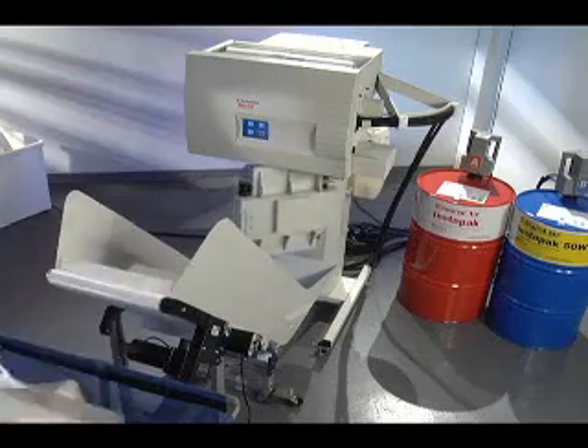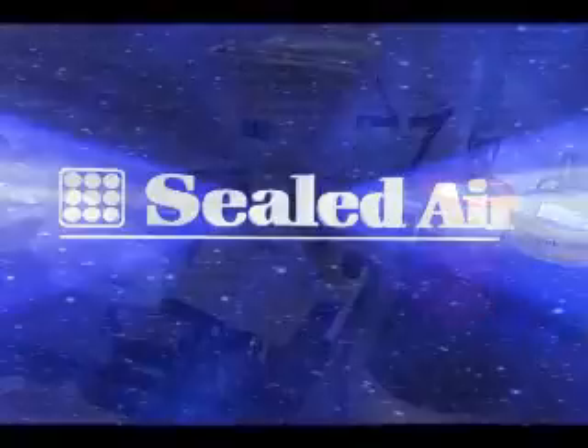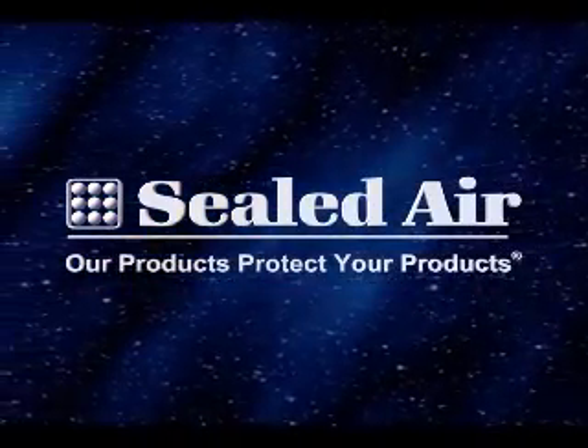Visit our website at www.instapack.com or call Sealed Air at 1-800-568-6636 and let us show you how our latest innovation can work for you. Sealed Air. Our products protect your products.